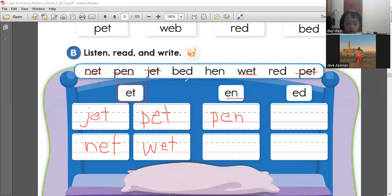This one? No. This one? Yes. What's this? How do you read this word? Hen. That's right. So let's write hen. H-E-N. Hen. Perfect.